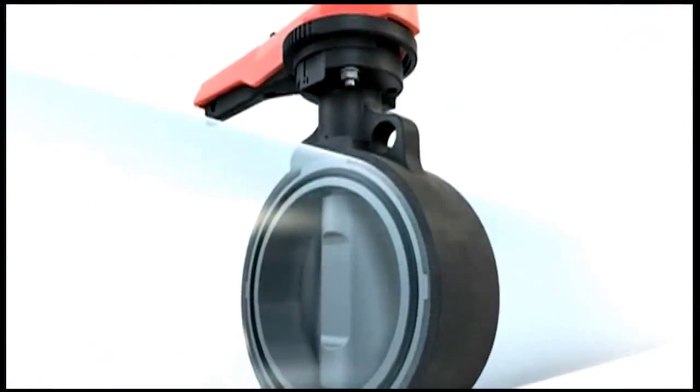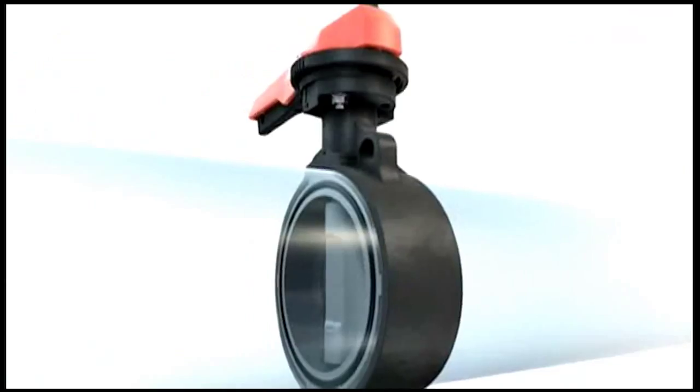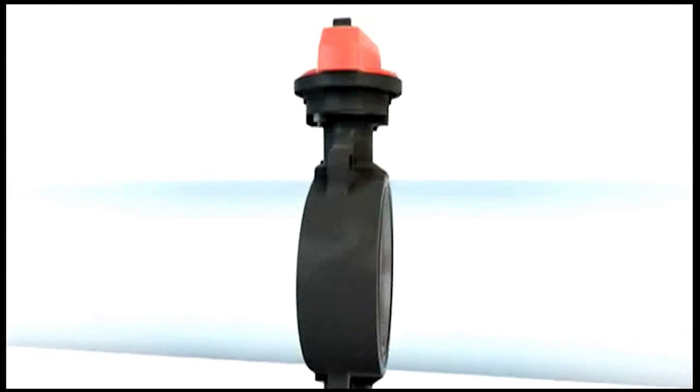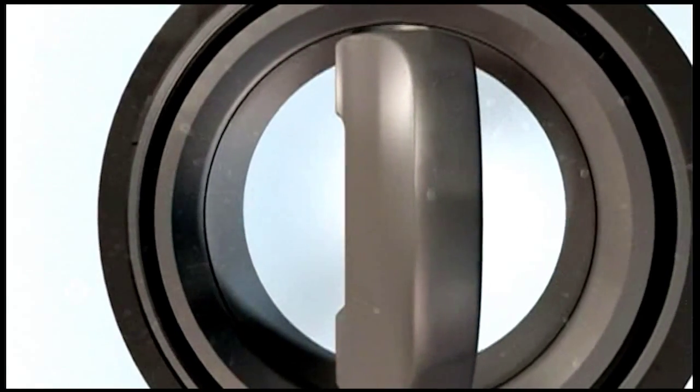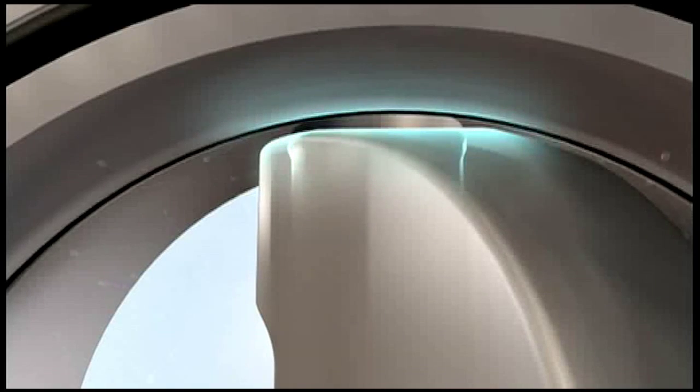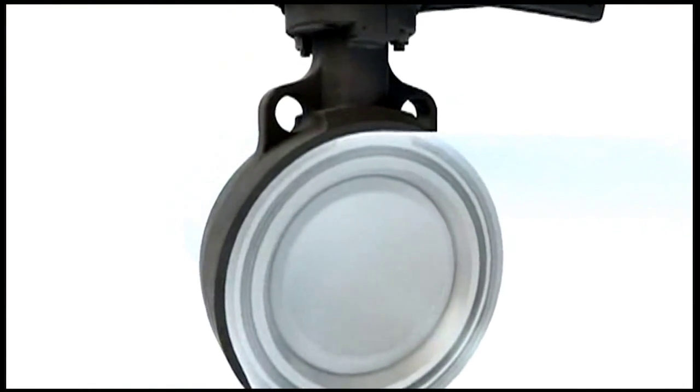We're currently using what we call the 567 butterfly valve. It's a double eccentric design, so it's a different operating principle to any other valve on the market. When the disc is in the open position it doesn't have any contact with the seal or the body of the valve — that increases the service life and enhances safety. It allows no particle build up between the disc and the seal in the open position; it actually washes all the particles away.